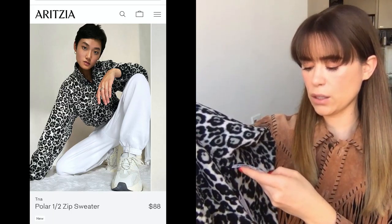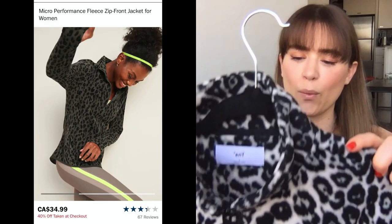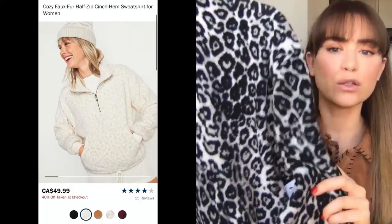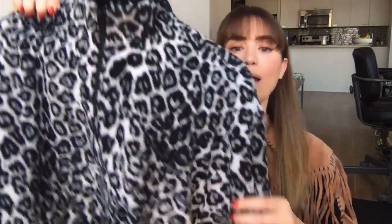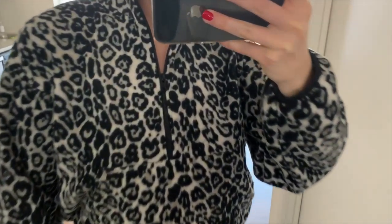Next is this from Aritzia's TNA line — it retails for $88 and I got size large. It fits pretty small so I'd definitely recommend sizing up one. I really like it — it has a little kangaroo pocket and a three-quarter zip. It's a very nice fall piece. The only thing is, after I bought this I went to Old Navy and they have very similar ones for maybe $45 or $50, so if you like the look but not the price, check Old Navy. I might keep this one though because Old Navy had different colors.